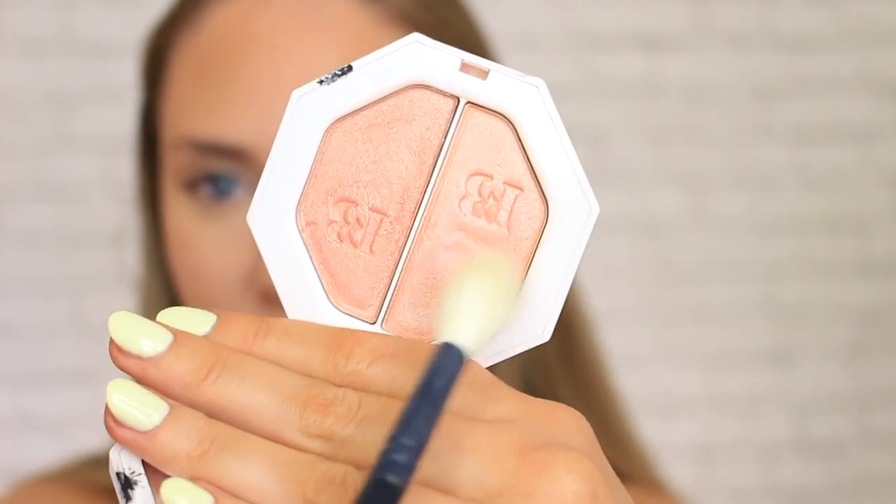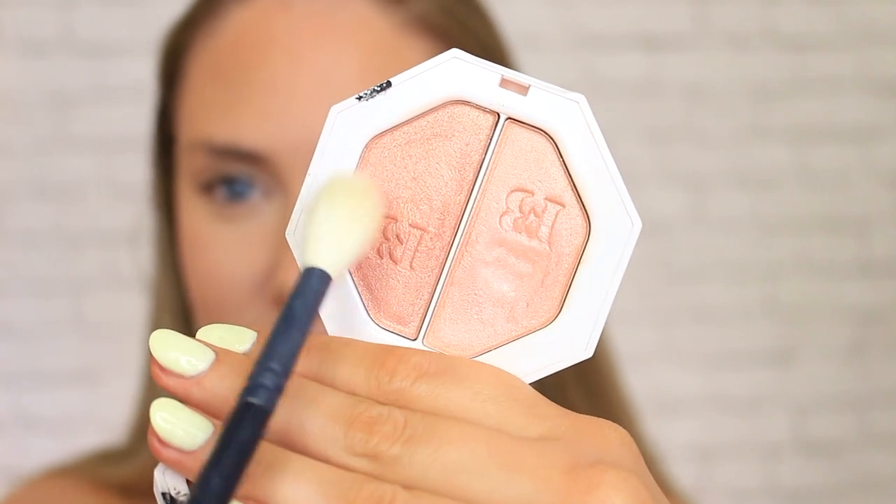Then I'm going to go in with some highlighter to get a little bit of a glow on the face. This one is by Fenty. I've been using this side for every day, and this side if I want a little bit more glam — just a tiny little bit to the high points of my face. This one is just such a good shade for highlight. It's very natural skin glow.